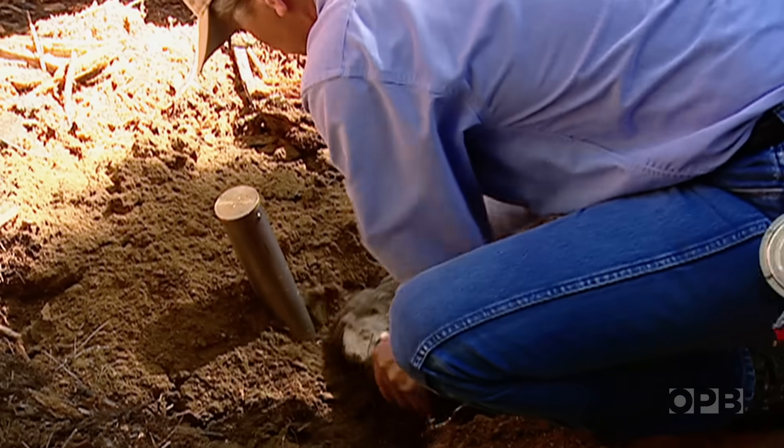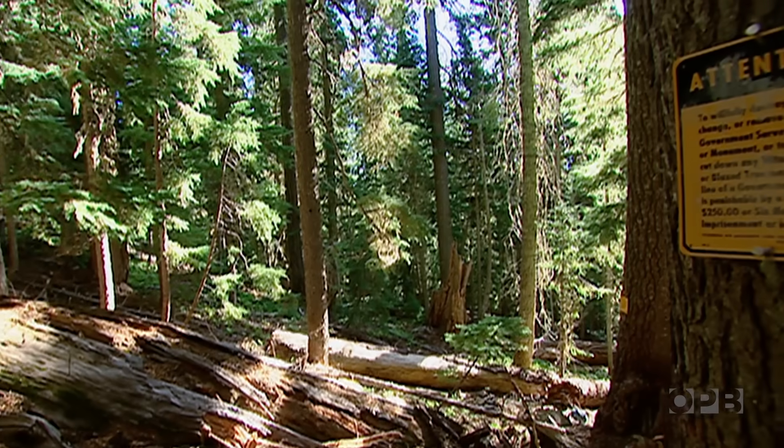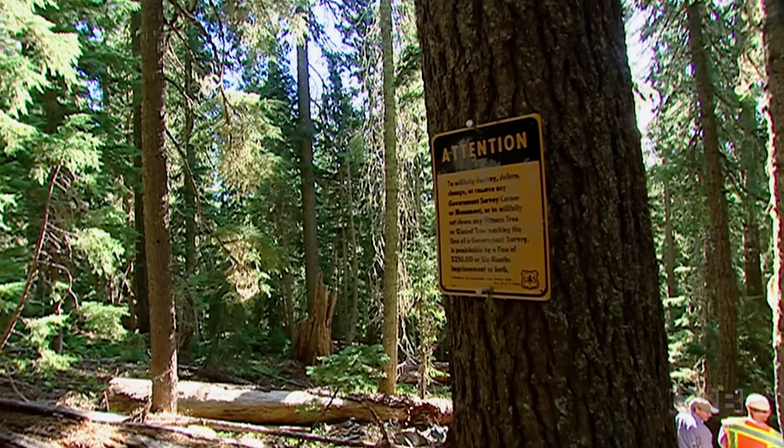They said, this is mine, this is mine, and finally one guy just shot the other. Out here, a misidentified corner can mean the difference between trees cut down in a timber sale or protected in the adjacent wilderness.